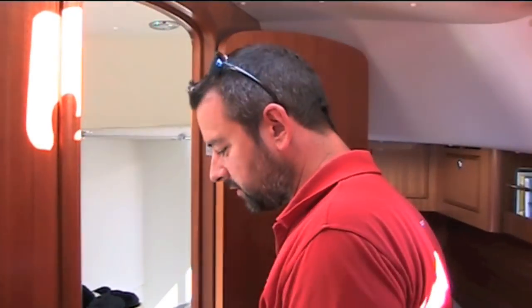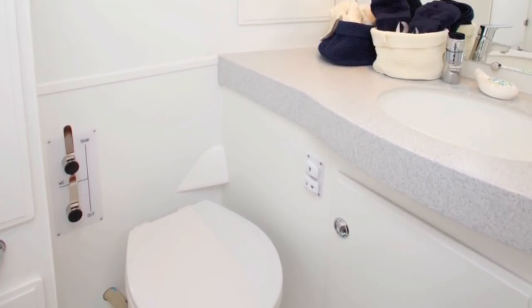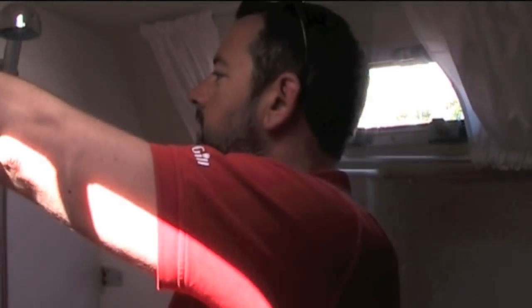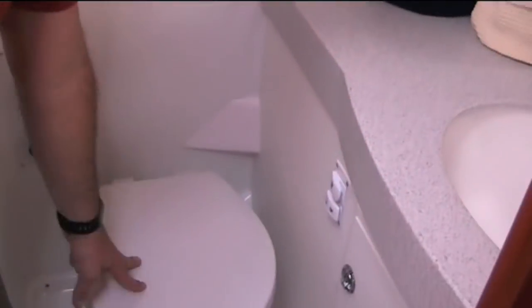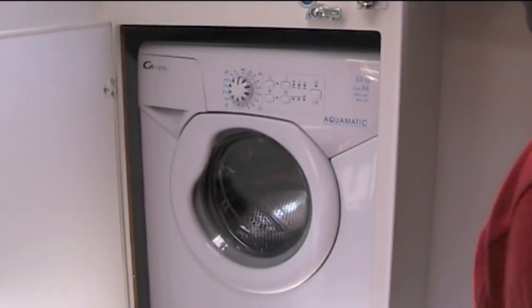Here's the forward heads — the owner's en suite. Again, very bright. It's got that milky hatch, which I wasn't sure about from the outside. It's also got a separate shower cubicle with a full stand-up shower, and a screen that folds neatly away. Lots of stowage — there's lots under there, full width. Electric loo controls, holding tanks, and more stowage. And as an extra — not standard — there's a washing machine.